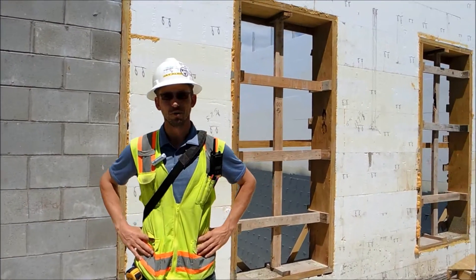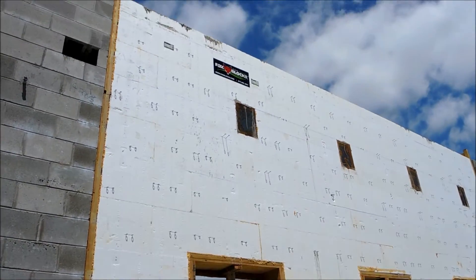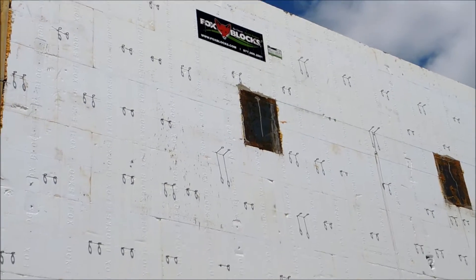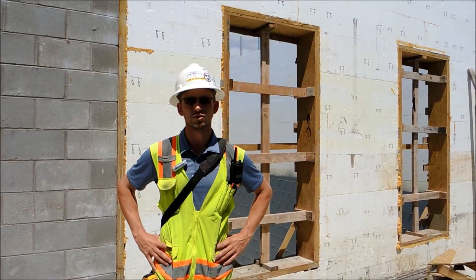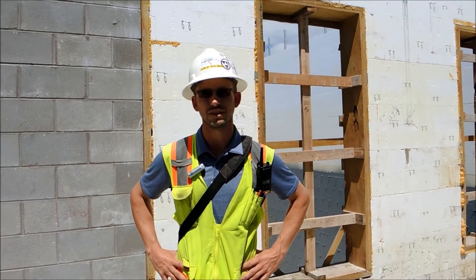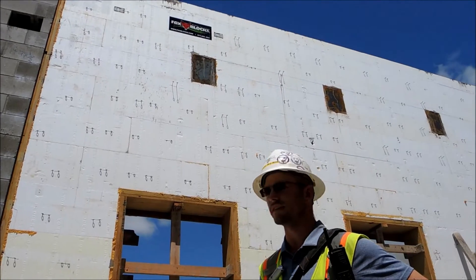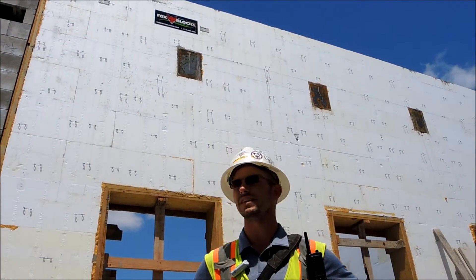I'm Jay with Bart LeCock General Contractors, project superintendent out here in Pflugerville on the Timmerman Elementary School project. We've got almost a 100,000 square foot building comprised of two main structural components: CMU structural walls and ICF structural walls. We are self-performing the ICF on this project — it's our first time self-performing ICF.